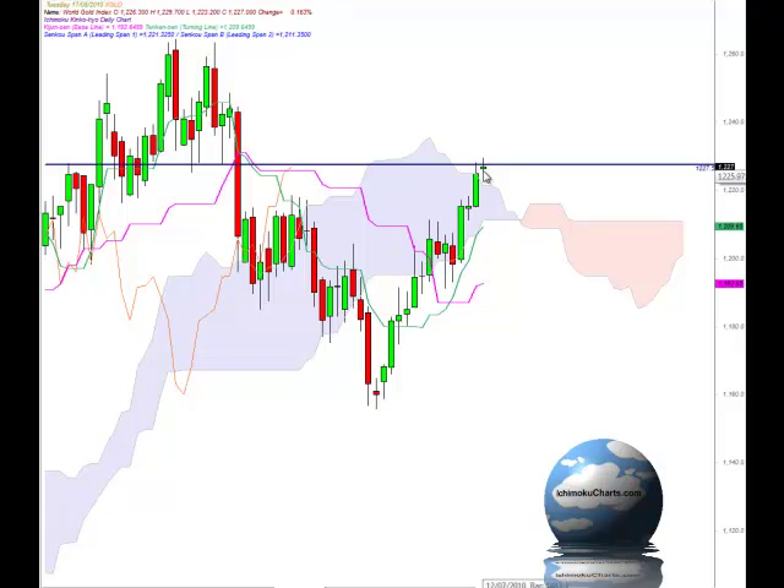We've also had a breakout above the cloud, and that's a bullish signal with Ichimoku Charts. Unfortunately for the bulls though, that breakout has occurred on an indecisive spinning top candle, almost a doji candle. The doji candle represents indecision in the market, so anyone prepared to take the signal to go long here is probably taking on a fair bit of risk at the moment.